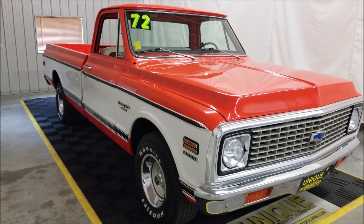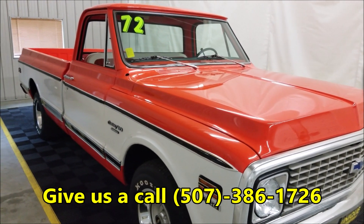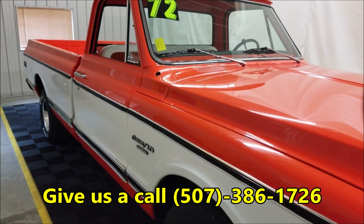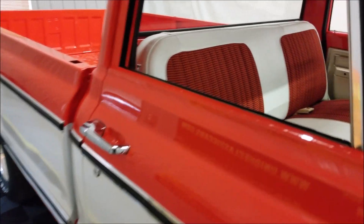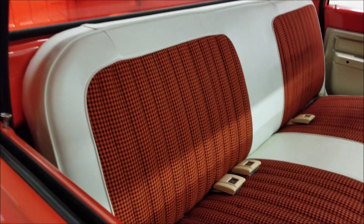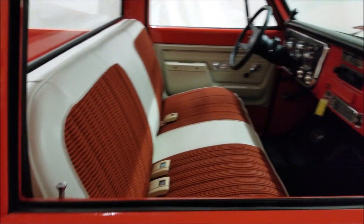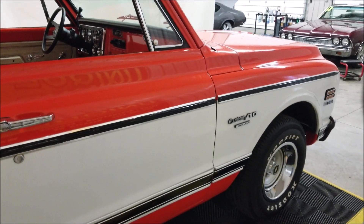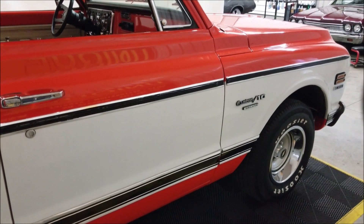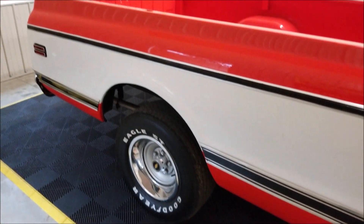Feel free to give us a call with any questions at 507-386-1726. The truck originally would have had an orange plaid interior and white, but now it's got a combination of houndstooth orange and black along with white — a nice-looking combination that really takes you back to the early '70s. It's riding on some nice Hoosier rubber with a later-model stock wheel that looks very nice on this truck.